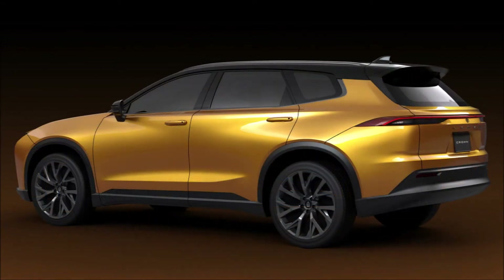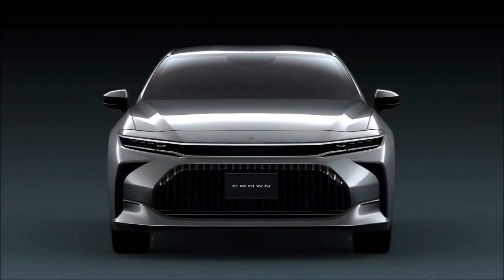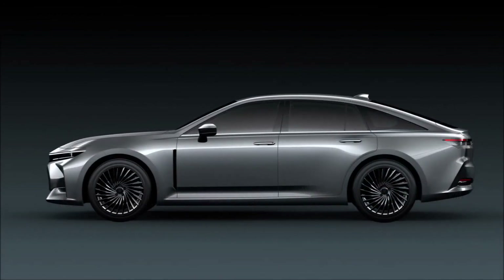The sports type looks familiar because we saw it last year as a Toyota Crossover EV concept, but the rest are being shown for the first time. The sedan type comes with a traditional three-box silhouette as a direct replacement for the previous generation Crown. All four vehicles are fitted with Crown badges, although you can't be sure if they will be replaced with the Toyota emblem in other markets.